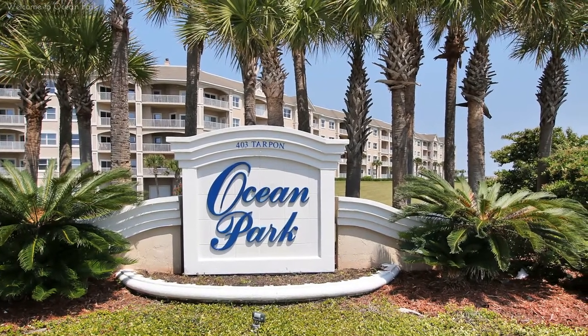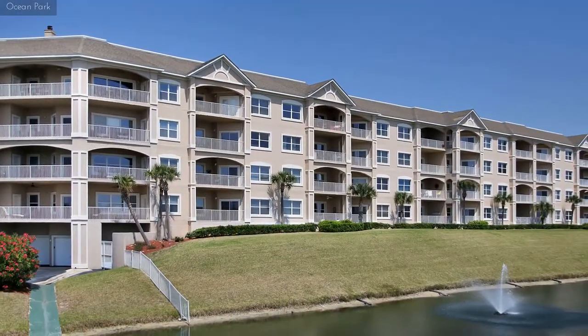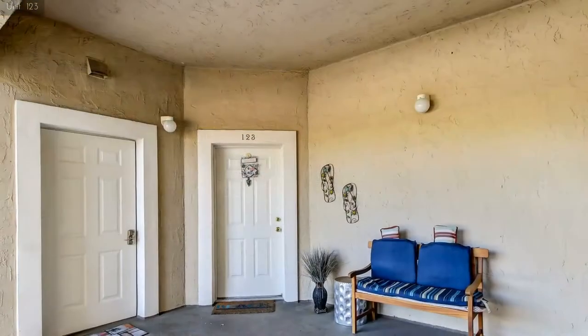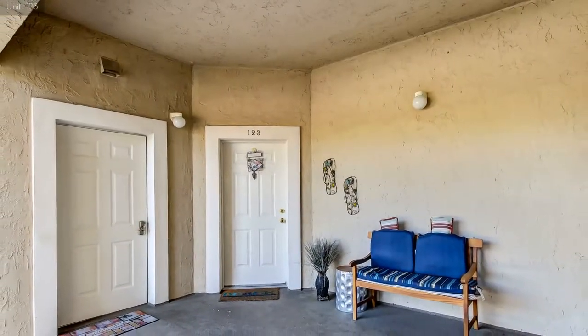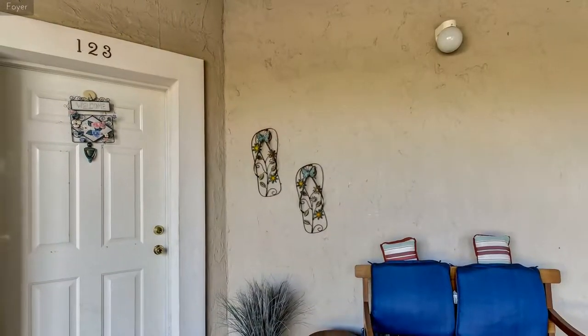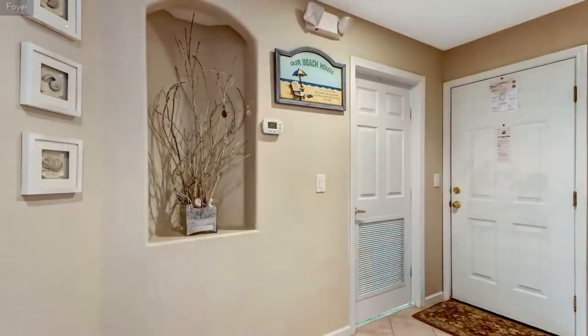Realtors describe Ocean Park as having the best location on the island. This condo faces the beach, and Fort Clinch State Park provides contrasting beauty just outside your front door. Both provide a peaceful, quiet atmosphere that enhances your ability to relax, unwind, and enjoy the comforts and conveniences of home.